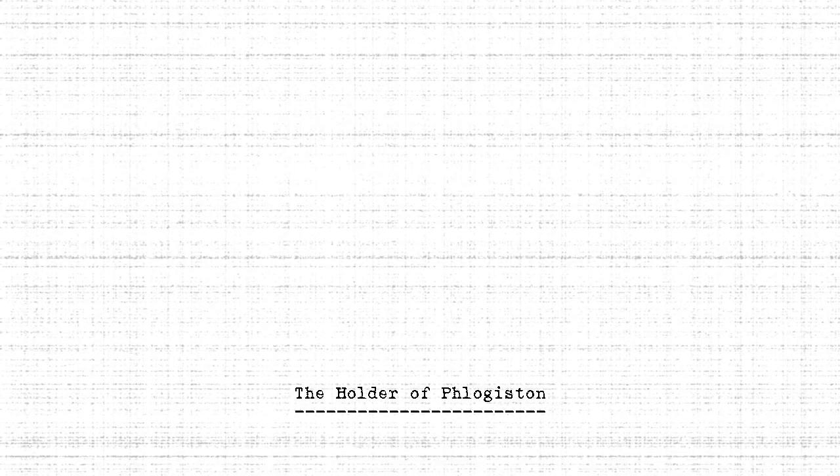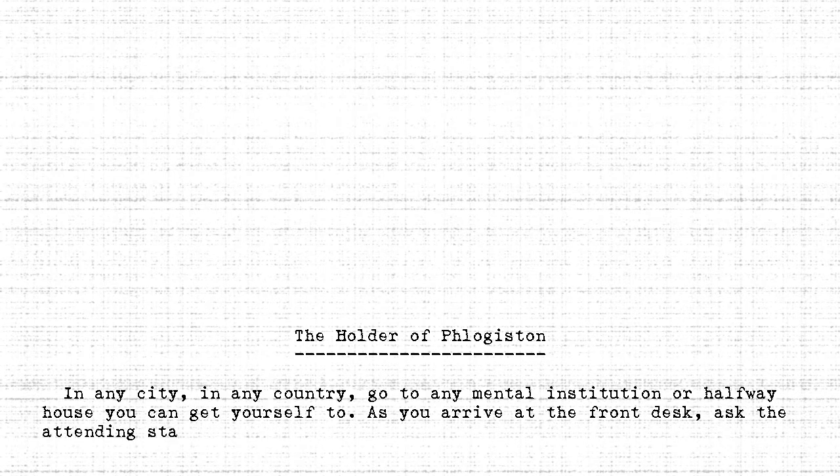The Holder of Vlogiston. In any city, in any country, go to any mental institution or halfway house you can get yourself to. As you arrive at the front desk, ask the attending staff member and request to visit the Holder of Vlogiston.